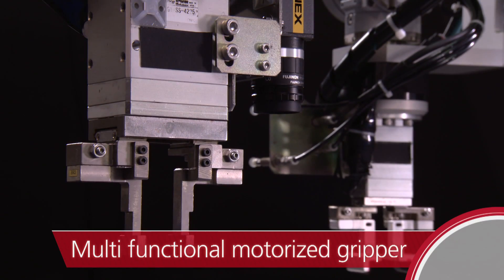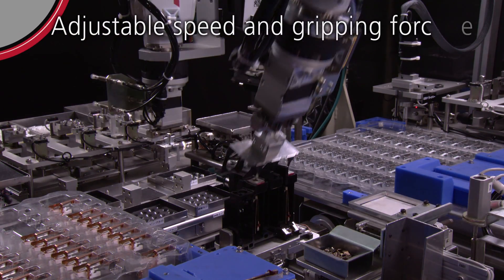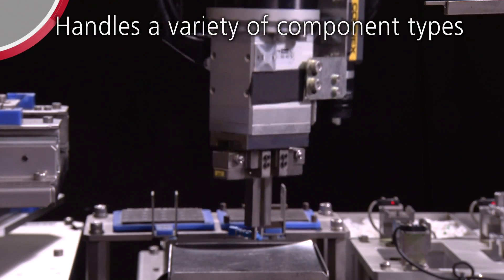Multifunctional motorized gripper: Adjustable speed and gripping force handles a variety of component types.